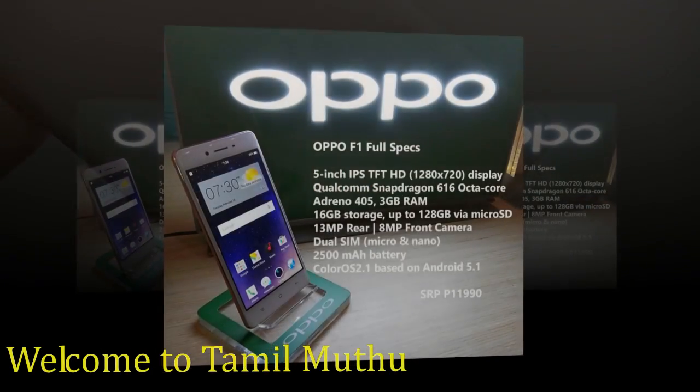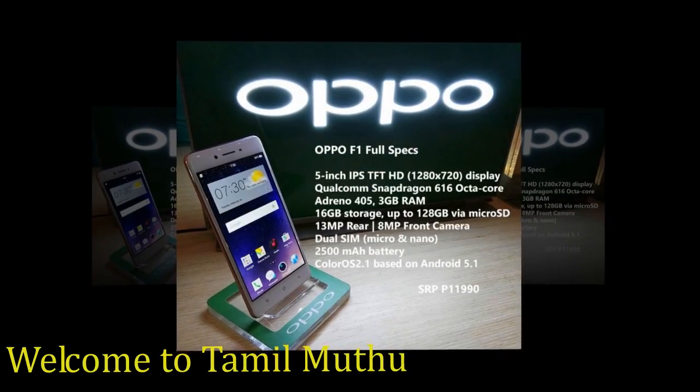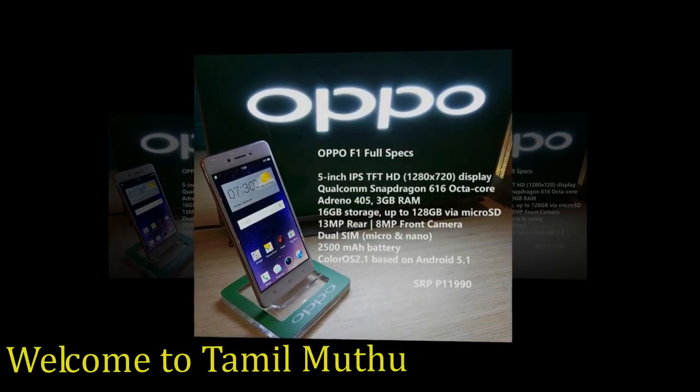Sensors on the phone include a proximity sensor, ambient light sensor, accelerometer, and gyroscope.